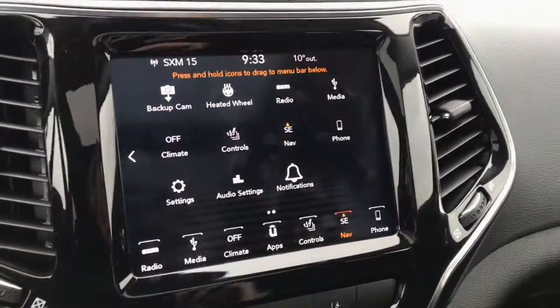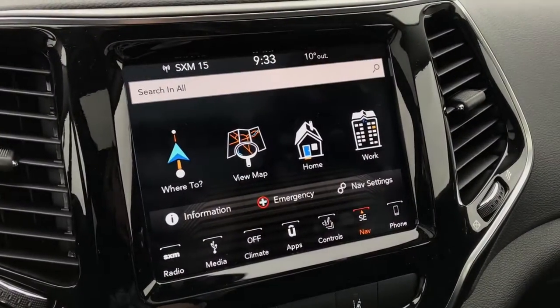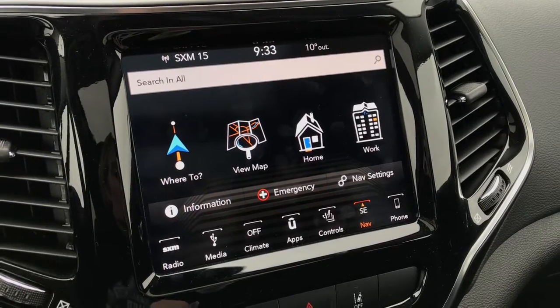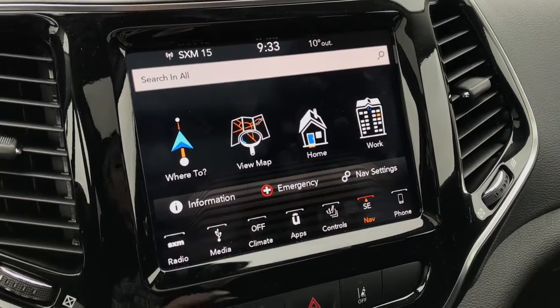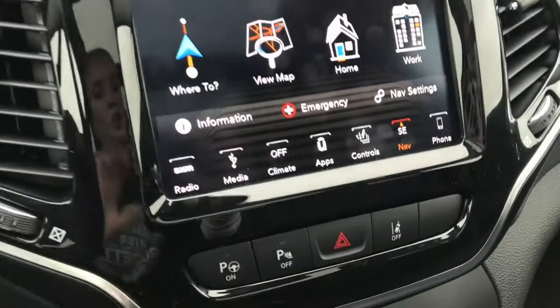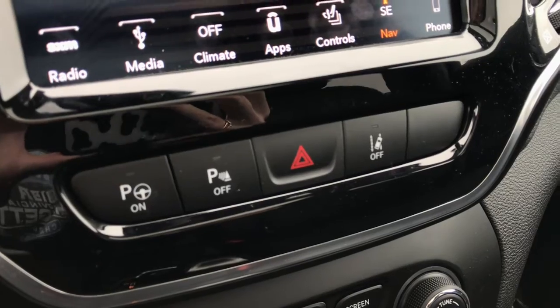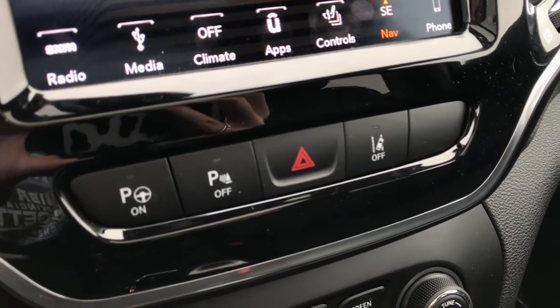You've also got your navigation system through this device — input any saved addresses such as work or home, select where to, and simply view the map. And then just below that we have our parking sensors and our lane control buttons.